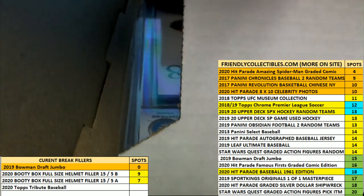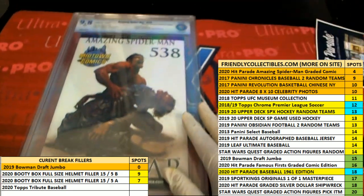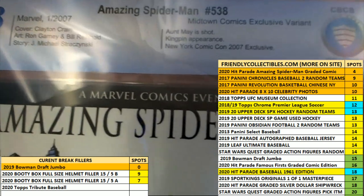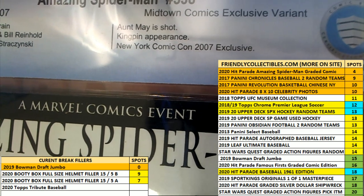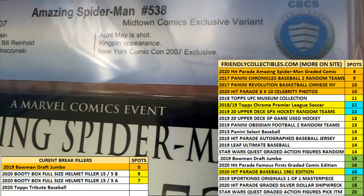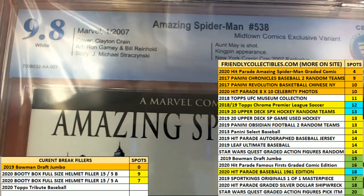Oh, what's it going to be in this Spider-Man graded comic book? It is a Civil War — oh my gosh — $5,000! Issue five thirty-eight. All May has been shot, Kingpin appearance, New York Comic-Con 2007 exclusive variant, a Midtown Comics exclusive variant. This looks like a very rare one — it's a nine point eight.